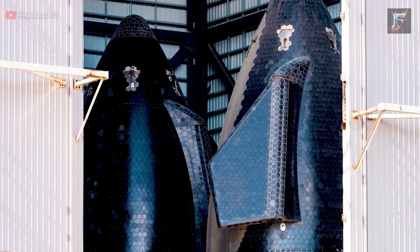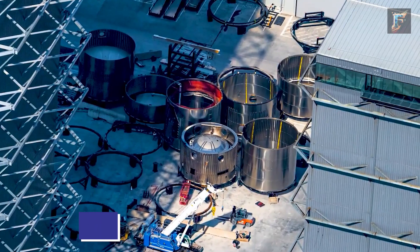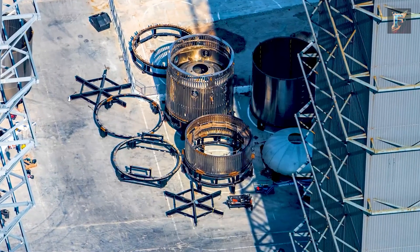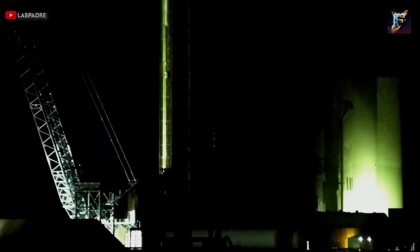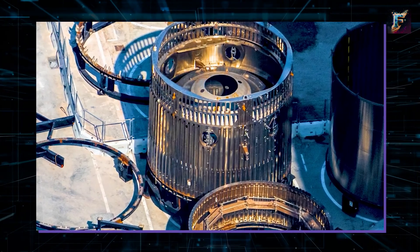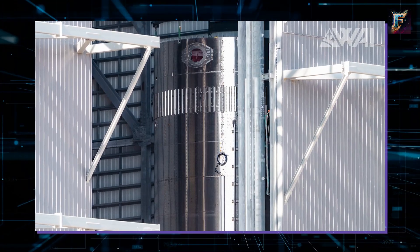Adjacent to Ship 32, both Ships 31 and 30 are receiving their final touches in preparation for their testing at Massey's. Positioned in front of the bays is the ringyard, functioning as a temporary holding area for various Starship components. These activities underscore the bustling progress at the build site. From a bird's eye view, we can see that the yard recently welcomed the hot staging test article that was previously stationed at Massey's. Its future remains uncertain — it might be scrapped, or perhaps the ring could be repurposed for a future prototype.